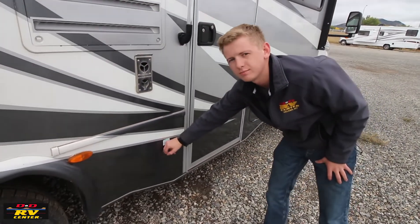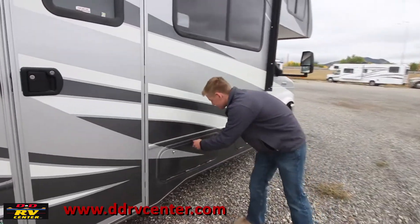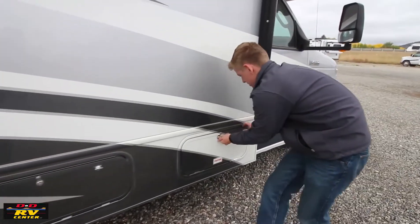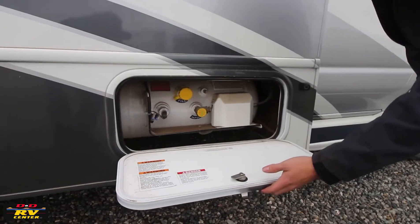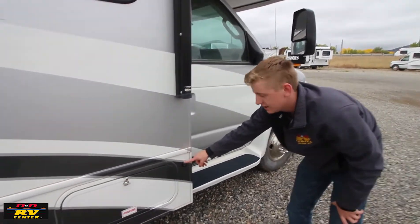There's a solar port — plug and play, lay out your panel and keep your batteries charged. Again, lots of storage including more compartments here, and your propane tank is here — fill it up onboard the coach. There's your side camera I was talking about; same thing on the other side. Flip your blinker and you get a nice view of the whole side of the coach.